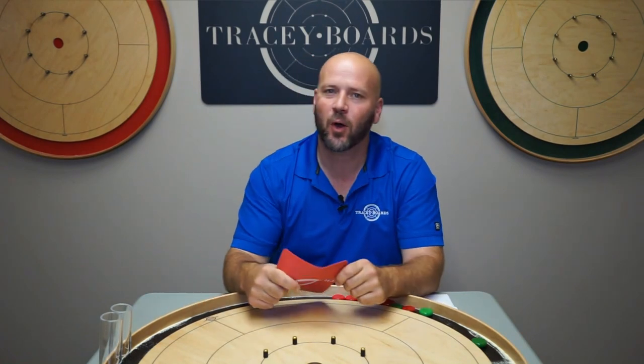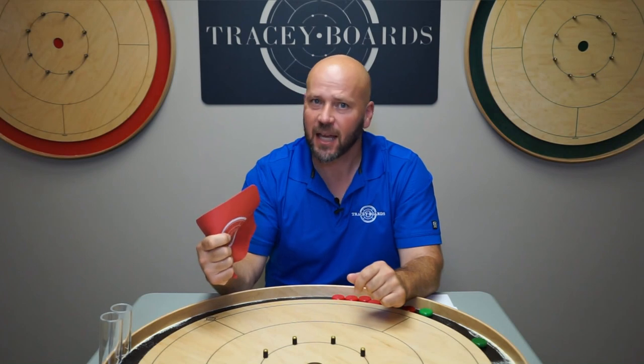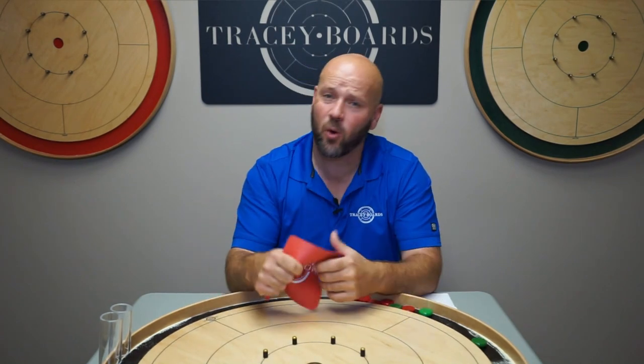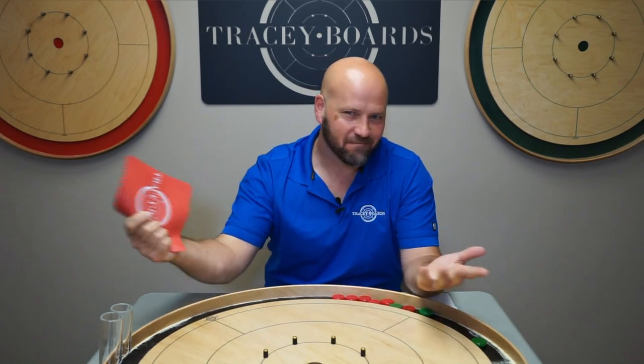So we don't really care that people call these odd, weird, and peculiar. What we do care about is that it's functional, useful, and it's going to last a very long time. If you have any questions about this or any other product or anything crokinole-related, please let us know. And in the meantime, happy flicking, happy gripping, and make it a great day.